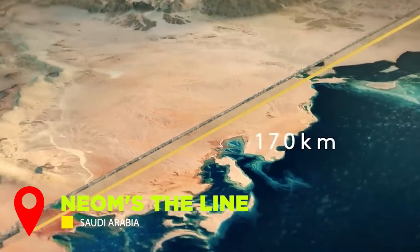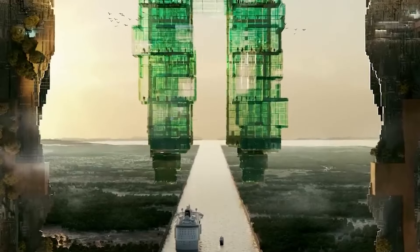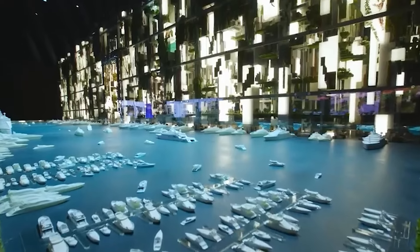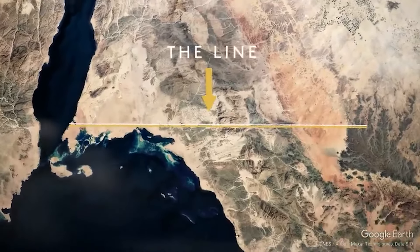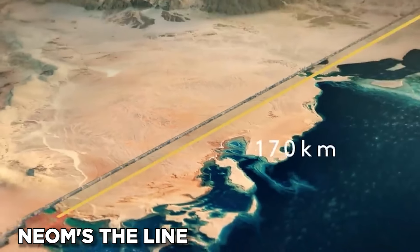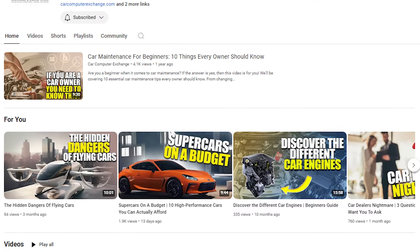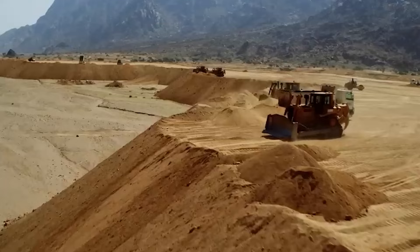This ain't your average metropolis. It's a 170-kilometer-long sustainable dream, packed with cutting-edge tech and designed to redefine how we live. Ditch the car keys and get ready for a glimpse into the future. The Line — a 170-kilometer city of the future — cuts through the Saudi Arabian Desert. This is Neom's The Line, a real-life megacity project currently under construction in Saudi Arabia.